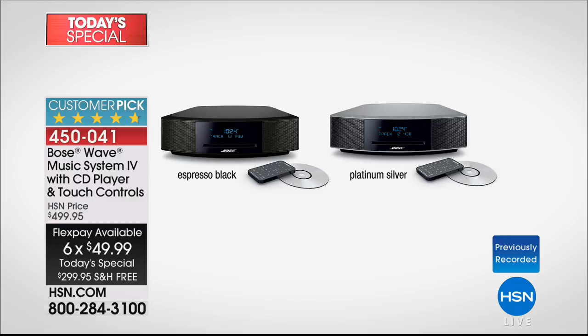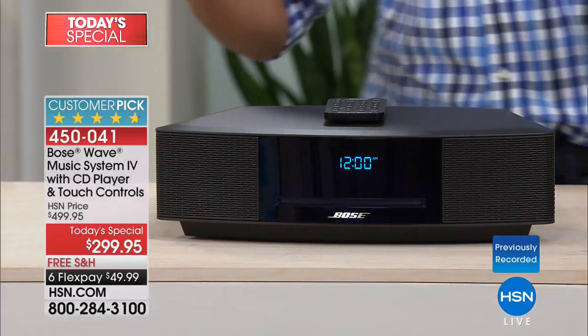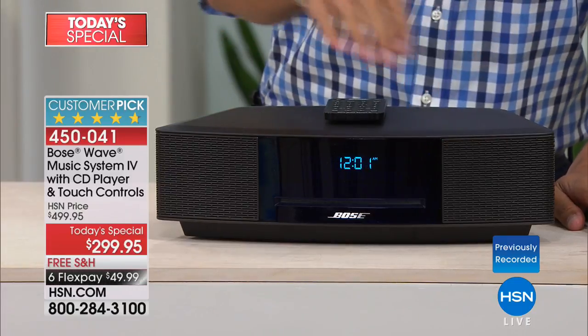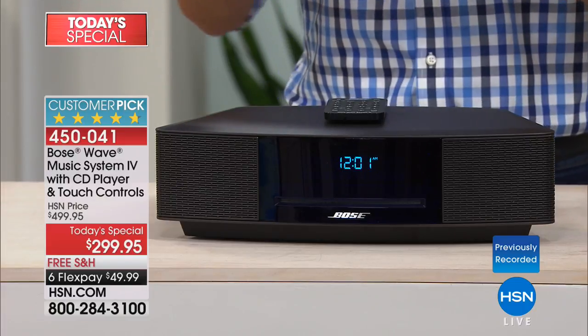It comes in two gorgeous, stunning finishes: the espresso black finish and the always very popular, stunning platinum silver finish. You'll notice that beautiful digital display right on the front that takes your CDs in, reads the song that's playing, or sets your radio stations. You've got dual alarms — his and hers times, or first wake-up and second wake-up — and it crescendos the music up and fills the room.